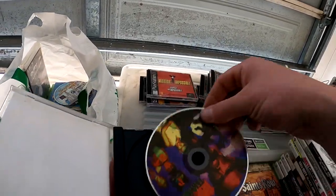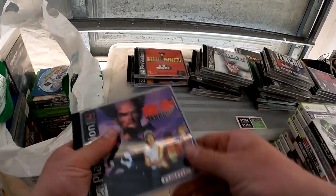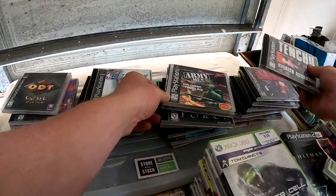I'll have to double check them on my PlayStation because some of them do look a little off. I reckon those PlayStation One games are going to be worth a little bit of money — there are some really cool titles there.